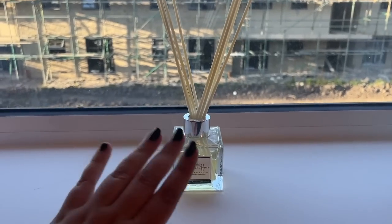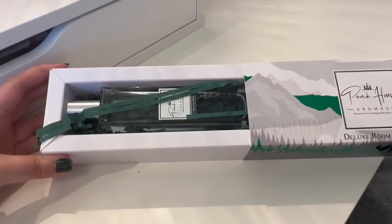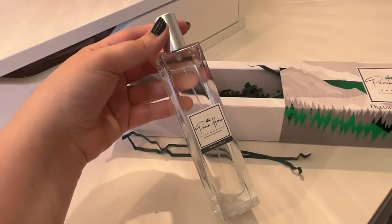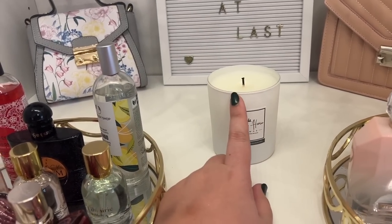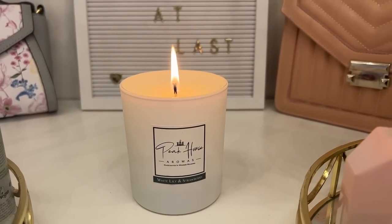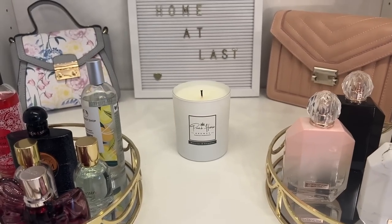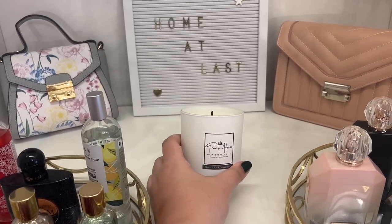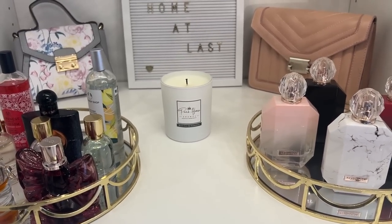This reed diffuser is in wild patchouli and bergamot - it's absolutely lovely. One of the best things about these products is they make a gorgeous gift because they come in really nice, luxe-looking packaging. I have a gorgeous room spray as well - the bottle is just stunning and packaged so well. And my favourite is this candle in white lily and strawberry - the packaging is just so sleek and gorgeous. It's nice to support small businesses and I'll leave all the information down below.